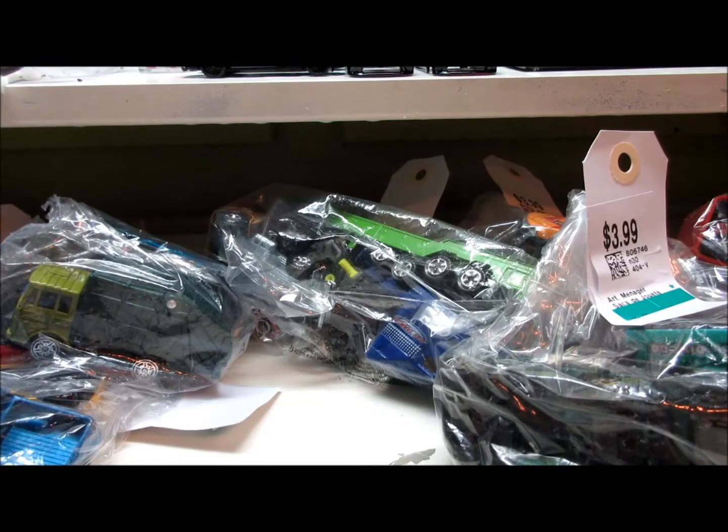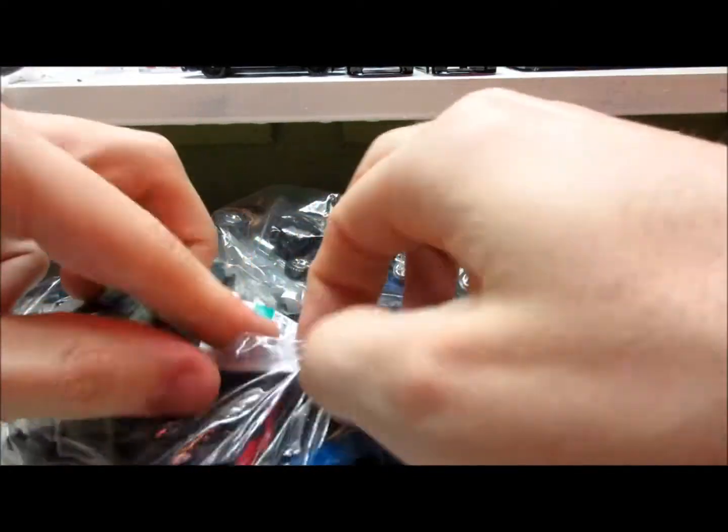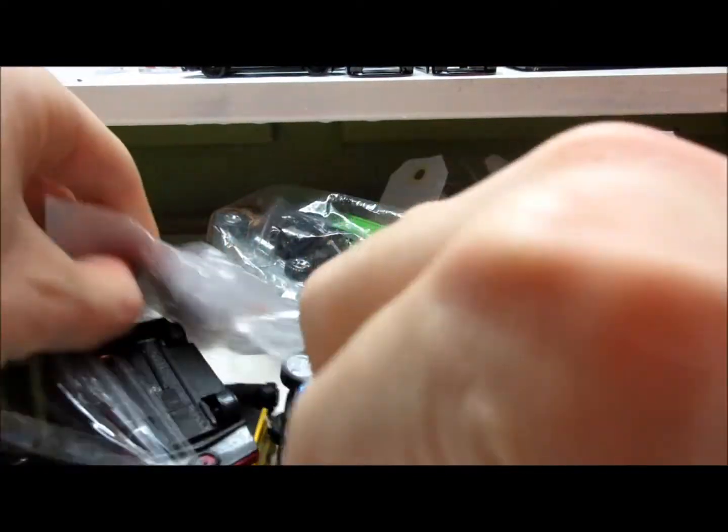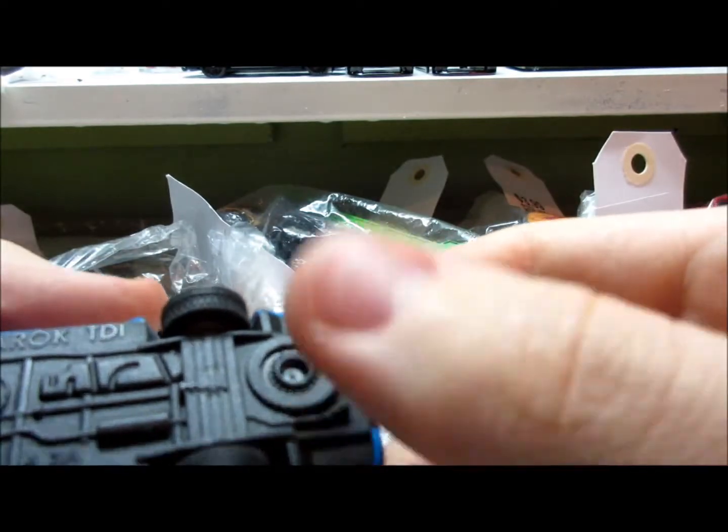Sorry for the interruptions guys — my battery just died so I had to replace it. So let's keep going with the bags. And what do we got here? I think this is the first one I have for my collection — this is a Norev VW Amarok TDI.